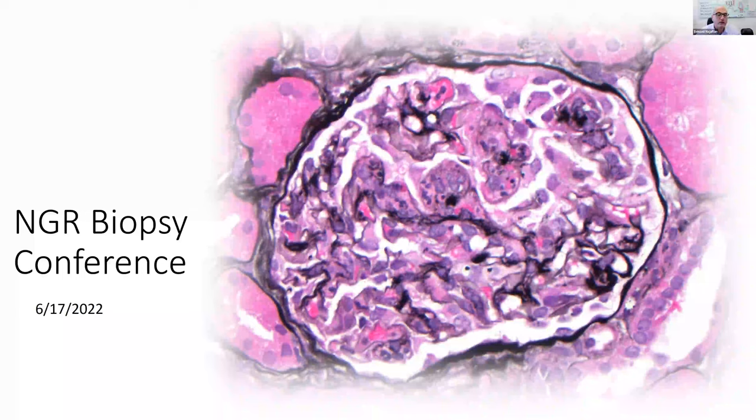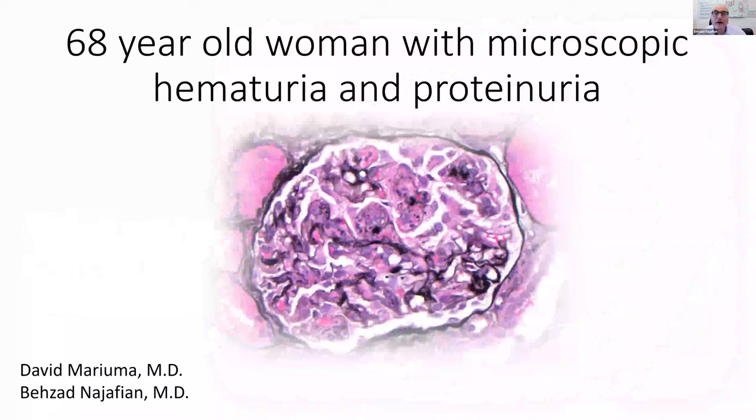Without further ado, let's start the biopsy conference. I know there has been a delay and I don't want to keep people longer than necessary. We're planning to present three cases today. Our first case is about a 68-year-old woman with microscopic hematuria and proteinuria. Dr. David Marioma is going to present the clinical part.